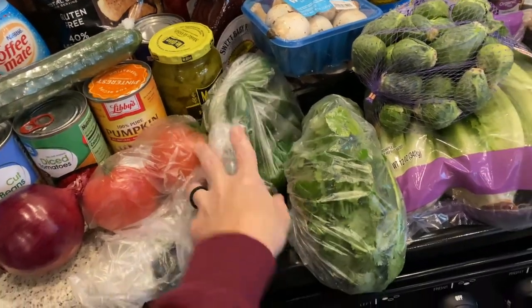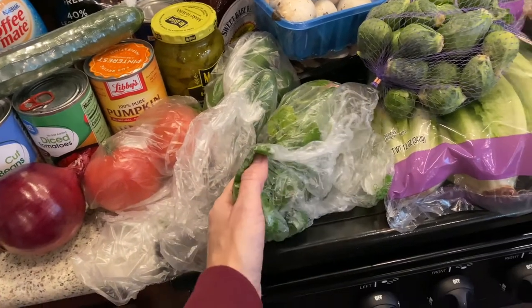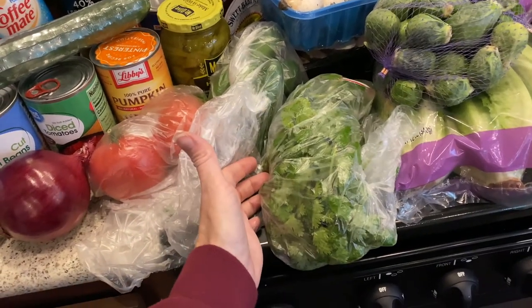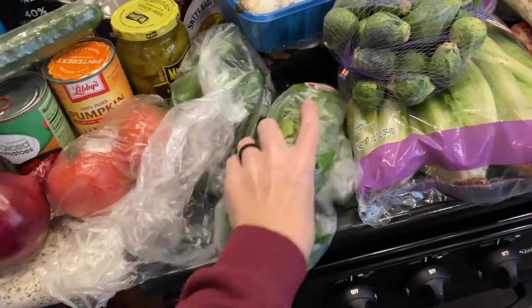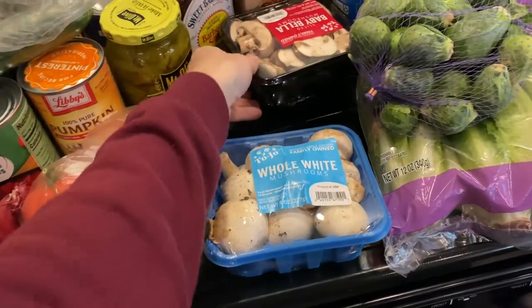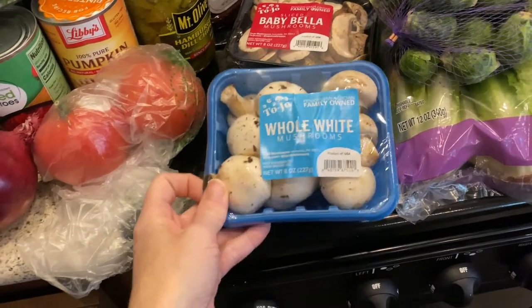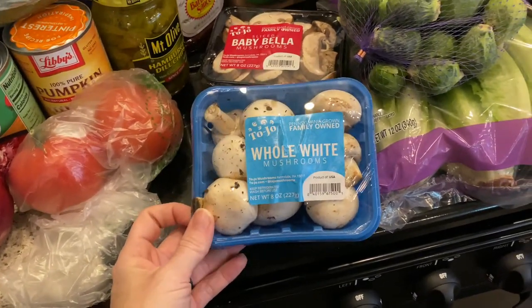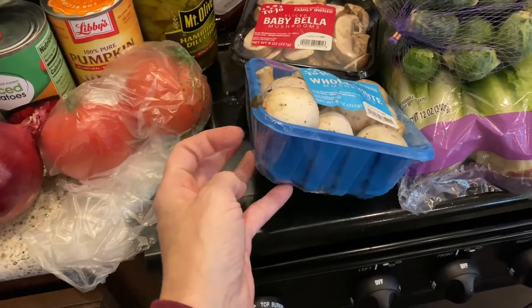Same for the cilantro — although I kind of forgot while I was at the store, I should have gotten two of these. I'll make it work because I'm not going back to the store. I got two packages of mushrooms. One pack is whole white mushrooms that I'm going to chop up.